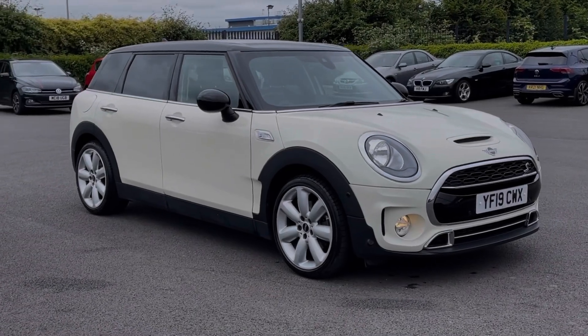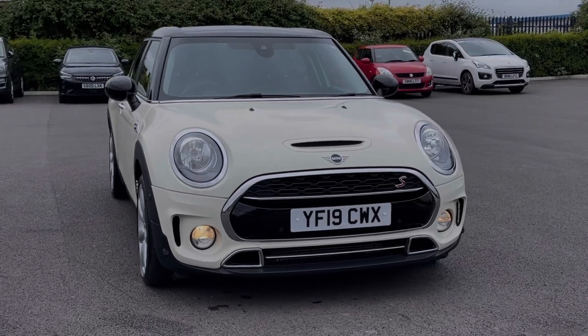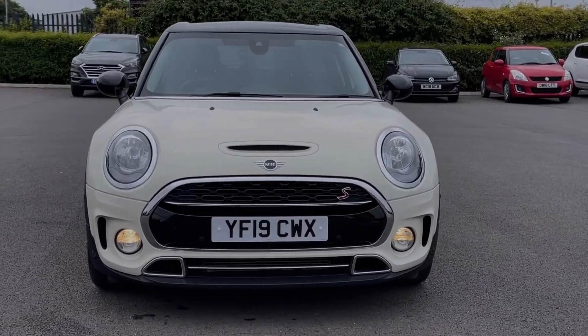Hi there, I'm Becca from Motor Match Chester and I'm going to be taking you around one of our approved used vehicles. This is the Mini Clubman Cooper S Exclusive. It's a 2019 model, boasting the 2 litre petrol engine and automatic transmission.